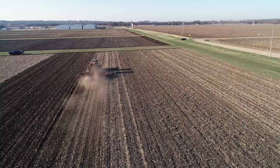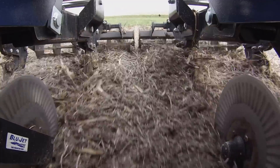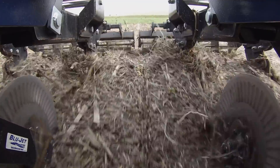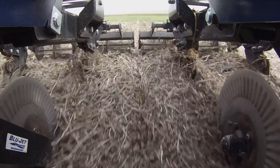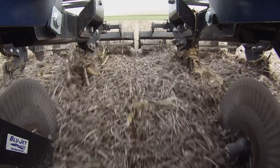Looking at some more pros and cons: with tillage, we talked about it warming up earlier and drying out quicker. But one of the cons of tillage is it breaks up that natural soil structure we see in more of a no-till system, which causes rain to be much slower to infiltrate. So that's one of the cons of that.